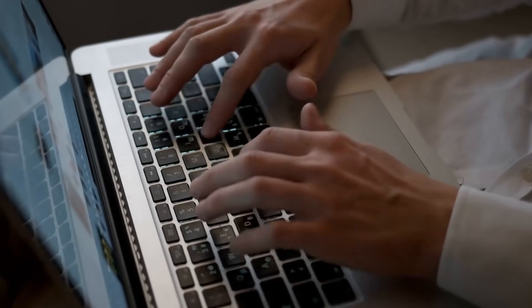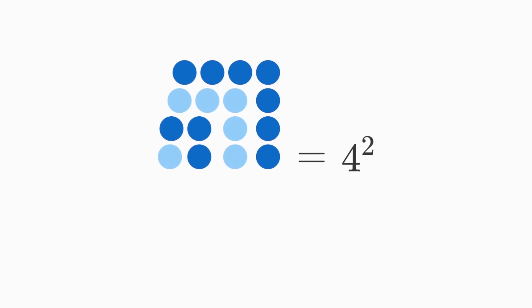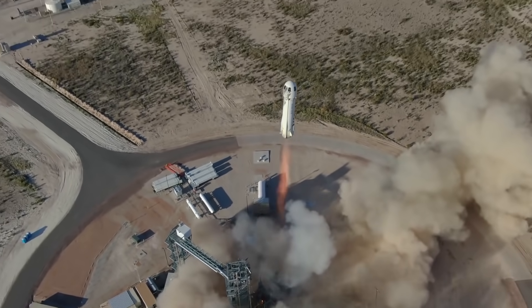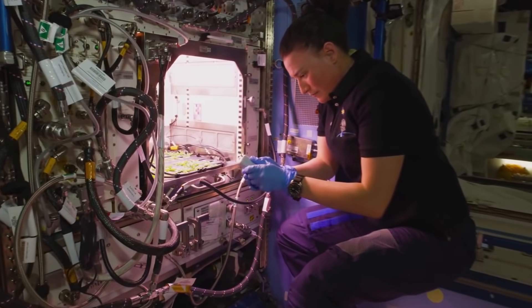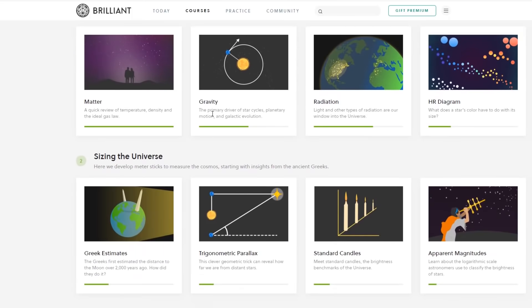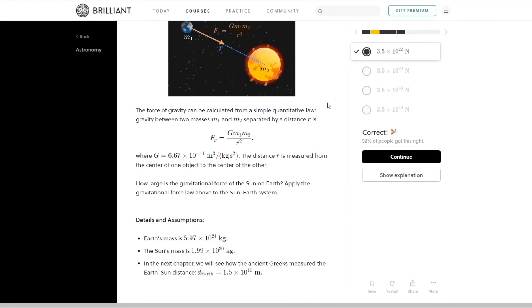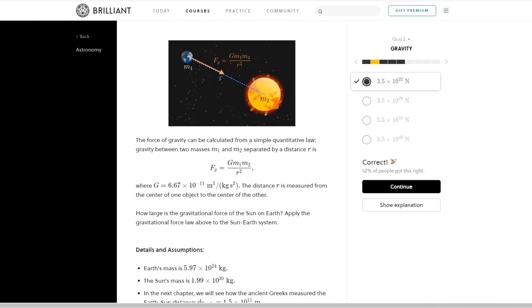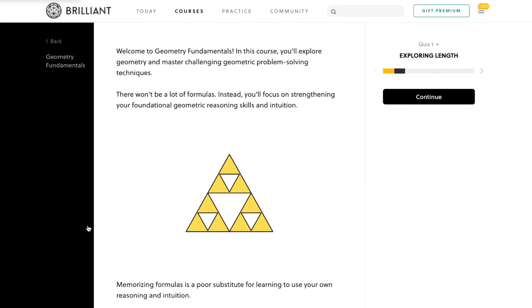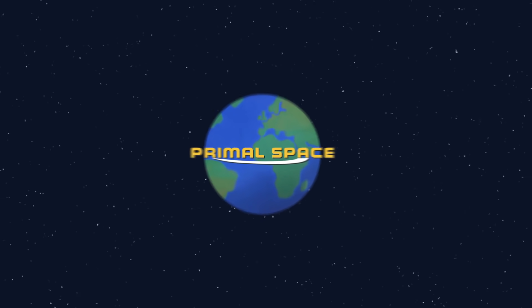There are multiple ways to learn about a topic on the internet, but the way Brilliant teaches you to think critically about a problem and truly understand it is unique. If you liked this video, you probably have an interest in things like space, science, math, and engineering. In that case, Brilliant has you covered. Brilliant is a STEM learning app platform with a wide range of interactive courses designed to teach you the skill of problem solving. Brilliant isn't just about memorizing facts and formulas — it's about developing a deep understanding of how and why things work, so you can apply them to everyday life. To support the channel...